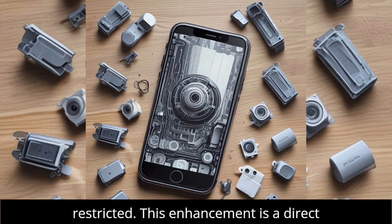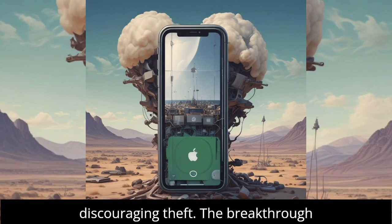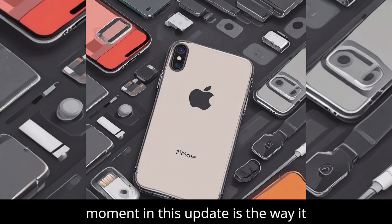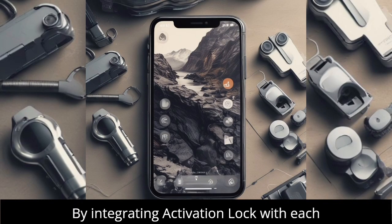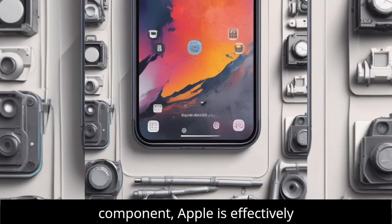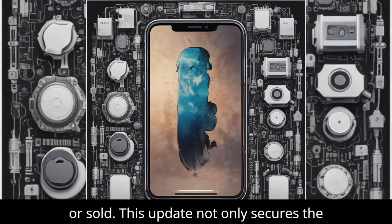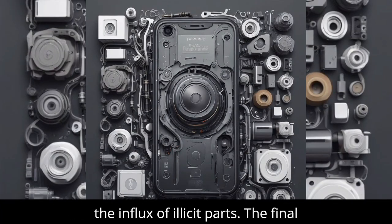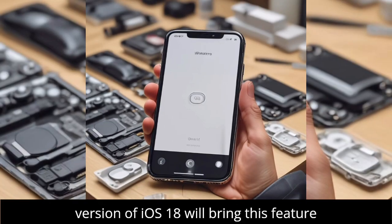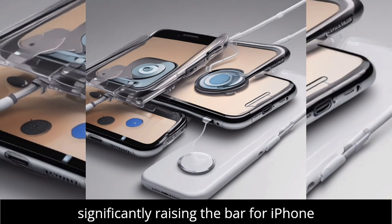This enhancement is a direct response to customer and law enforcement requests, aiming to make stolen parts practically unusable and thereby discouraging theft. The breakthrough moment in this update is the way it closes a significant security loophole. By integrating activation lock with each component, Apple is effectively preventing stolen parts from being used or sold. The final version of iOS 18 will bring this feature to iPhone XR and later models, significantly raising the bar for iPhone security.